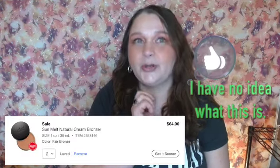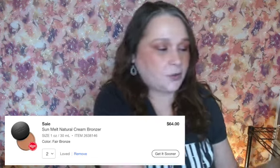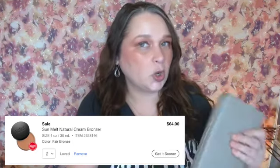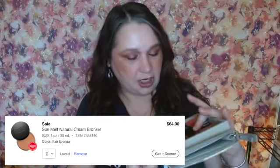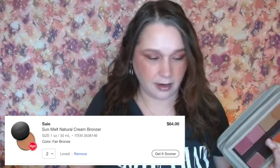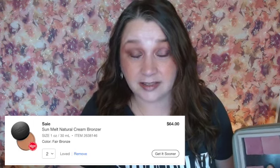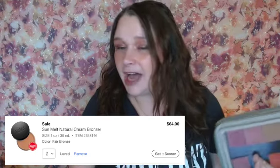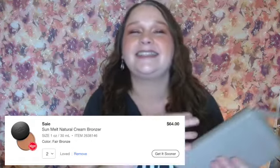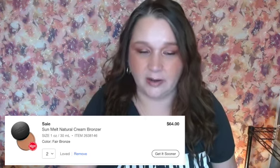Next thing is the Say sun melt natural cream bronzer. It is $32. I'm going to be referencing this quite a bit in this video, so gird your loins. This is from Salt New York, which is a brand that I love. I have a cream bronzer here, and I also have a cream bronzer here. I own three of these Phytosurgeons cream bronzers and also have the Makeup by Mario cream bronzer. So that's six cream bronzers. I don't need another one, no matter how different or desaturated. So that is getting removed from the cart.